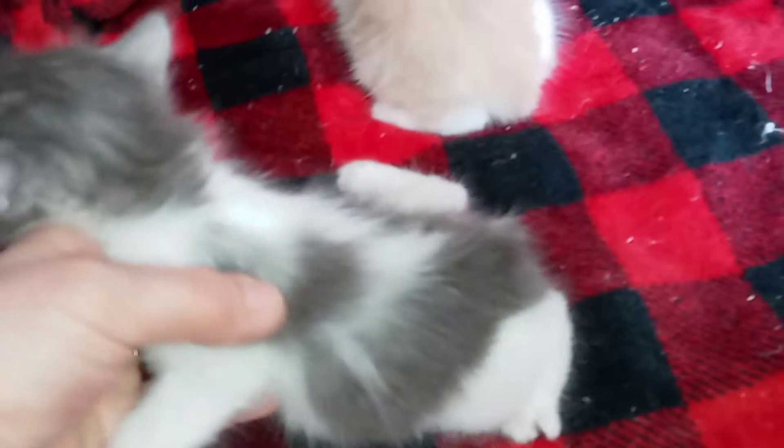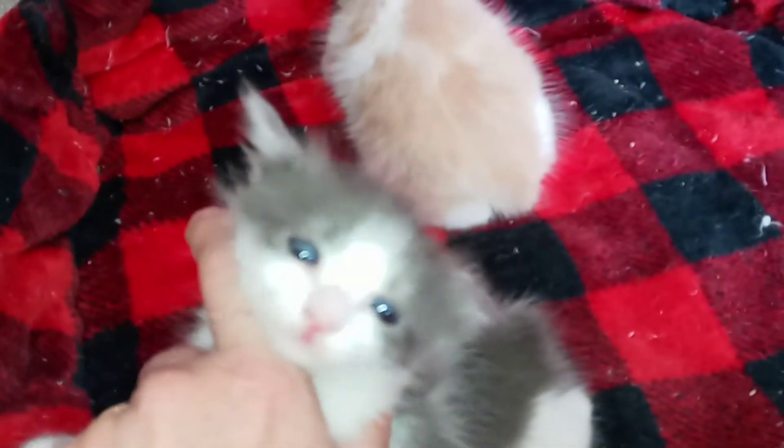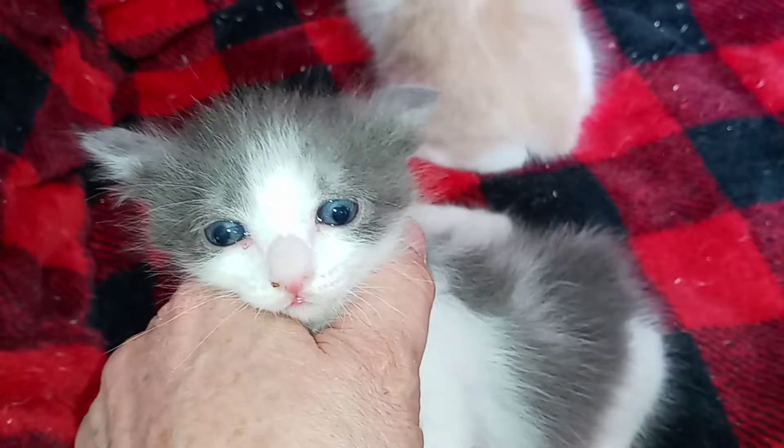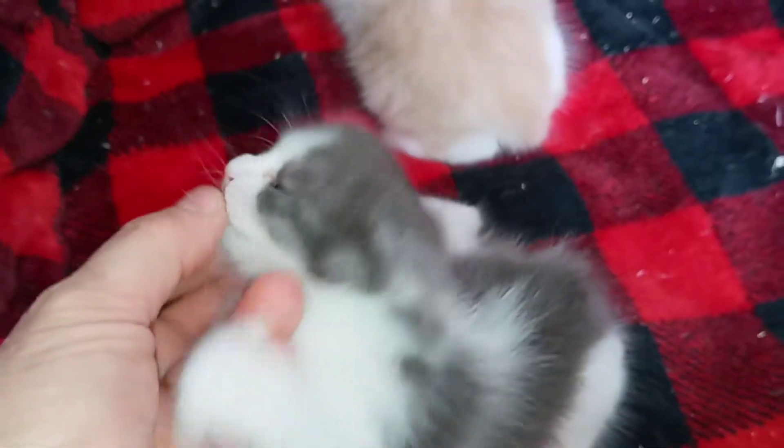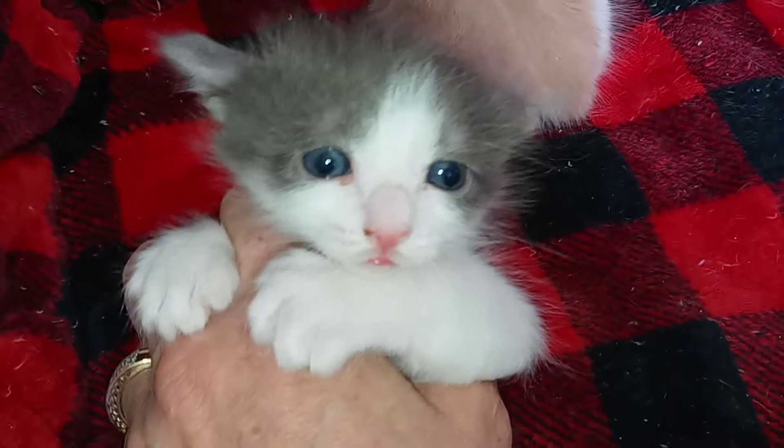You can see some ghost tabby lines there, but I think it's going to be blue smoke. Got a beautiful face, got a little bit of dirt in your nose. These guys are so low to the ground, they're so little. Yes, you're very cute.